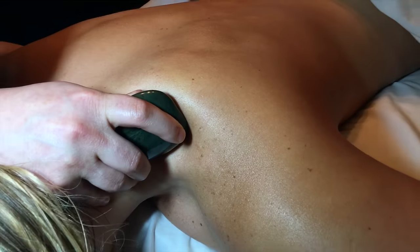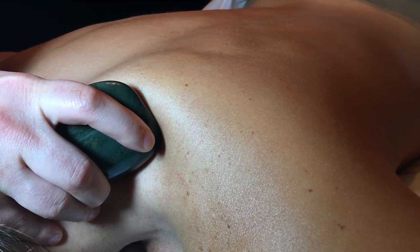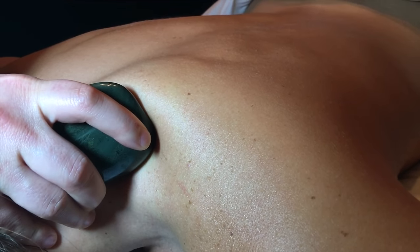Hot stone massage is an ancient healing technique. The heat from the stones helps your muscles relax, allowing the massage therapist to manipulate your deep tissue more effectively.